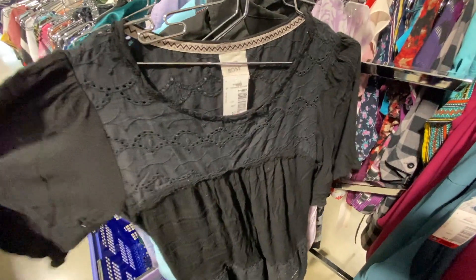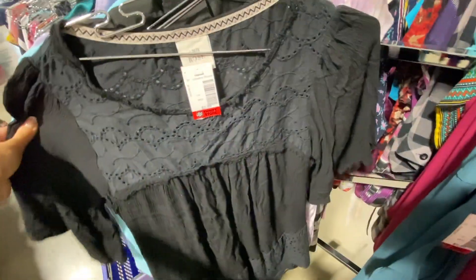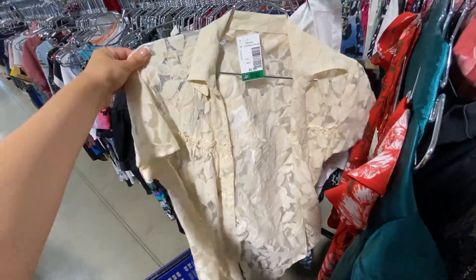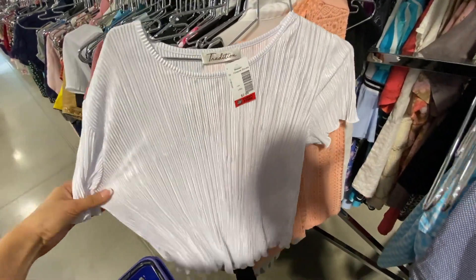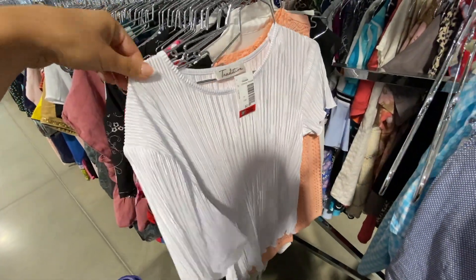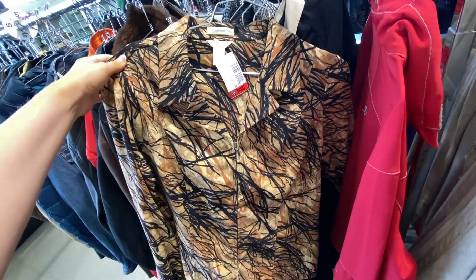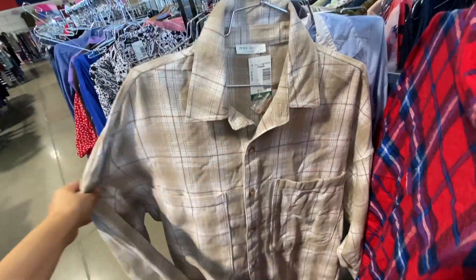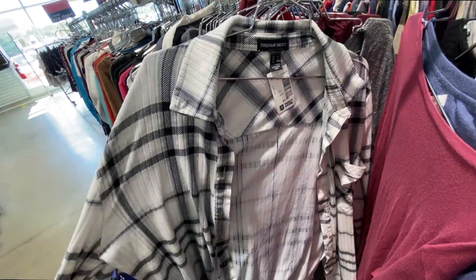Starting off with an empty cart in hopes of filling it up, I started in the shirt section. I really liked this one but it had definitely seen its better days, so I decided to pass. This one was super cute too but it almost looked like it had turned — like it originally might have been white. Loved this one as well but it was just a little bit big. This flannel was amazing but that price — no thank you. This one, on the other hand, I snatched it up.